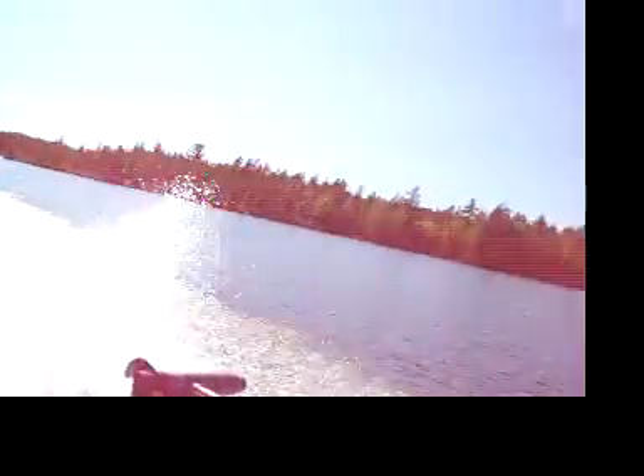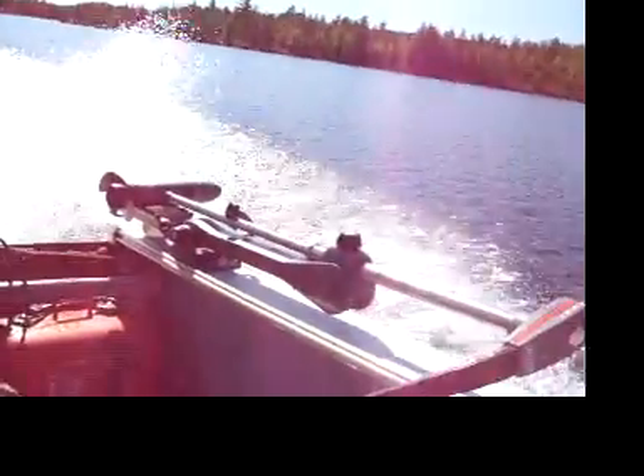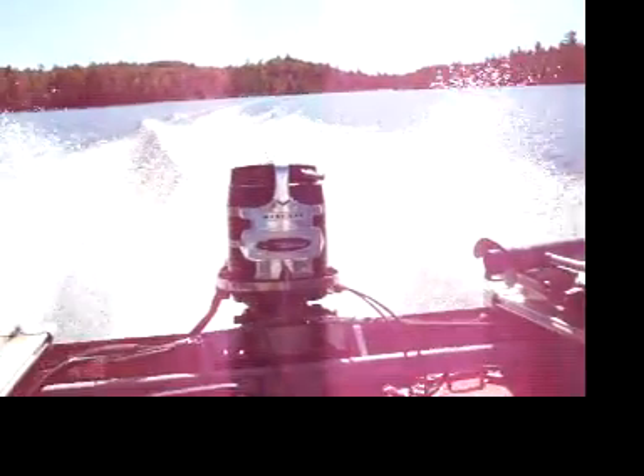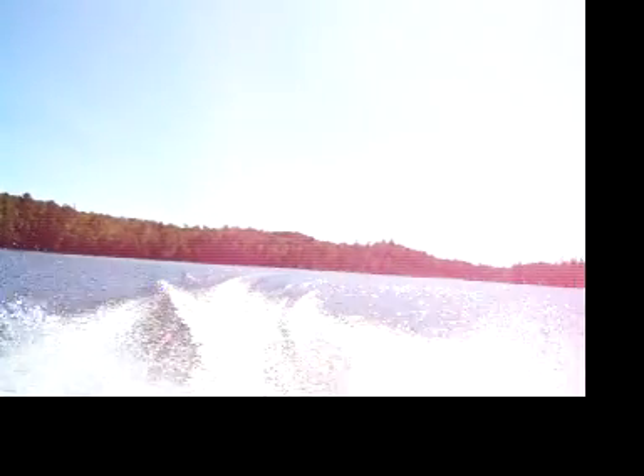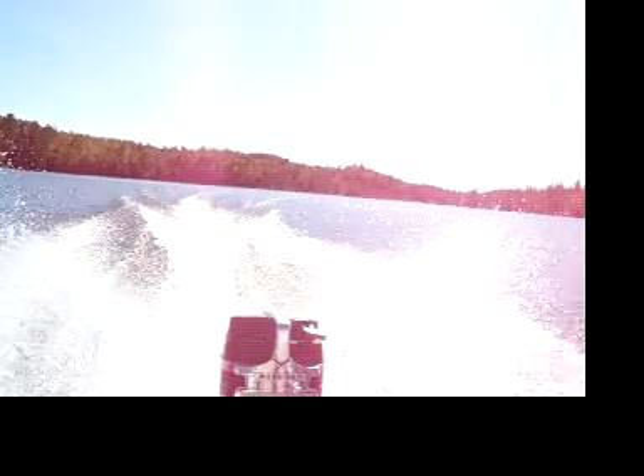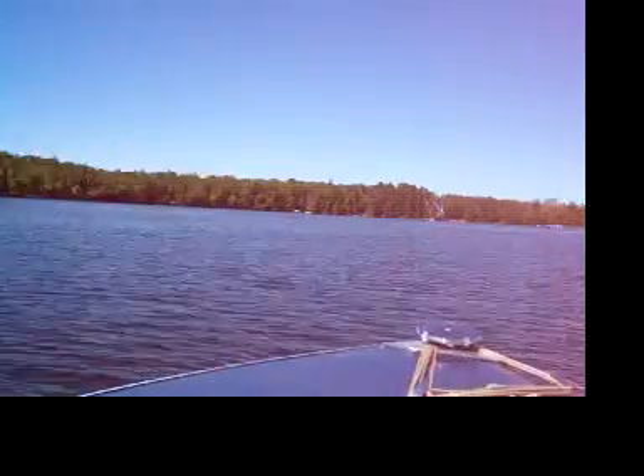That seems pretty stable craft. I don't know why all that water shoots up on the sides of the motor like that, though. Give you a little panoramic view of 2nd Fortune Lake.